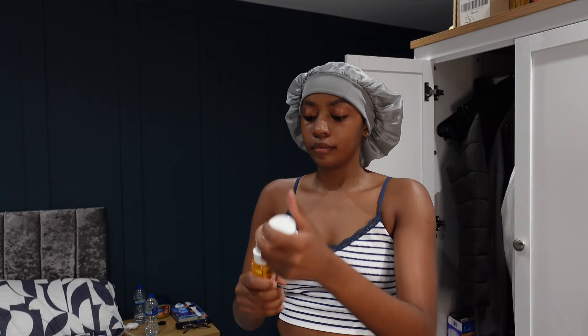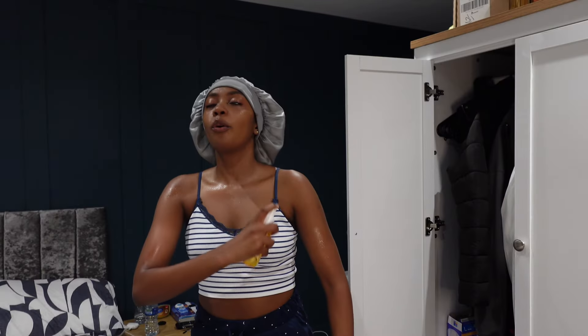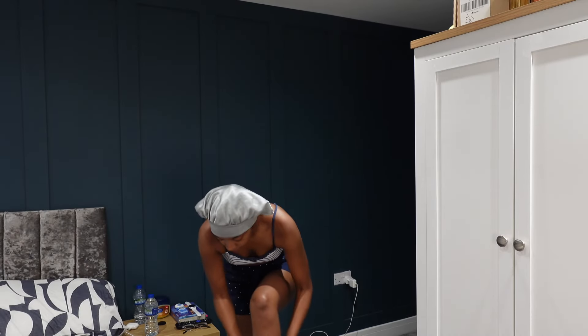This one is my Sol de Janeiro Body Mist, number 62. My sister told me to get it, and now I actually want to go back to the store and try out more scents — because this one, I almost fainted. This is a 10 out of 10.